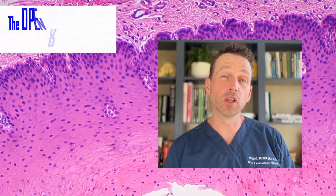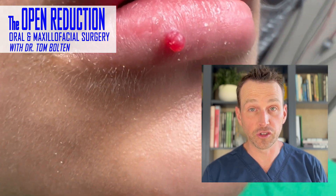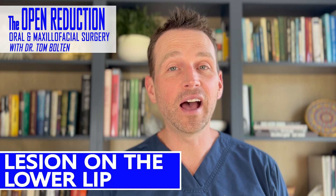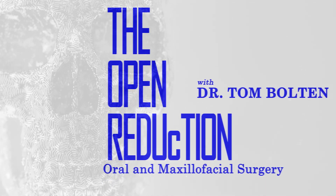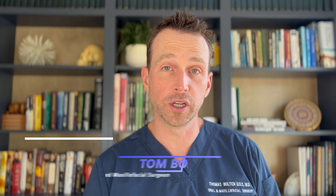A 12-year-old male has a growth on his lower lip. It's been there over two months and his parents are concerned. What is this and how do we treat it? The full case today on The Open Reduction. Welcome to The Open Reduction, your channel covering all topics in oral and maxillofacial surgery.